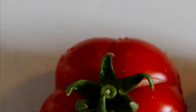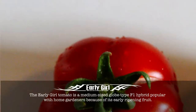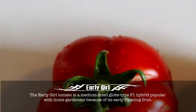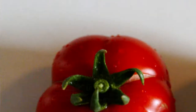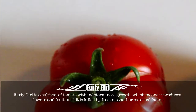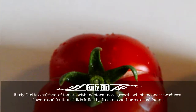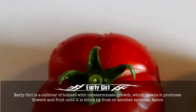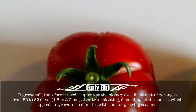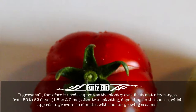Early Girl. The Early Girl tomato is a medium-sized globe type F1 hybrid popular with home gardeners because of its early ripening fruit. Early Girl is a cultivar of tomato with indeterminate growth, which means it produces flowers and fruit until it is killed by frost or another external factor. It grows tall, therefore it needs support as the plant grows.